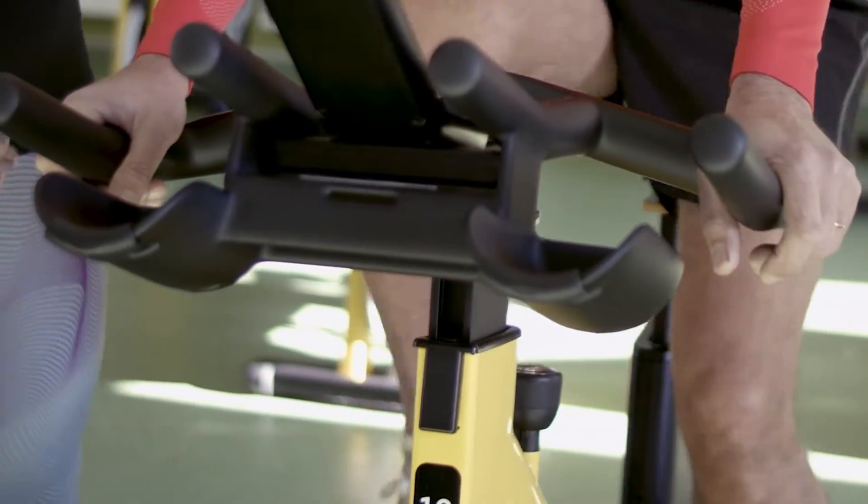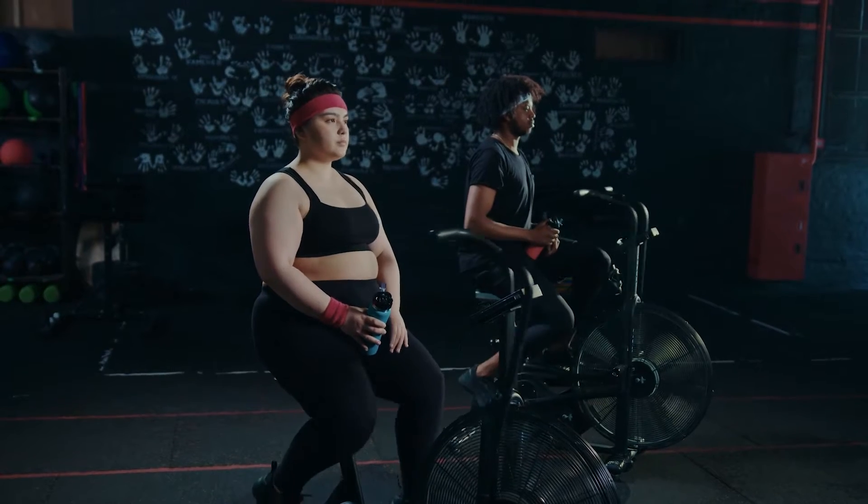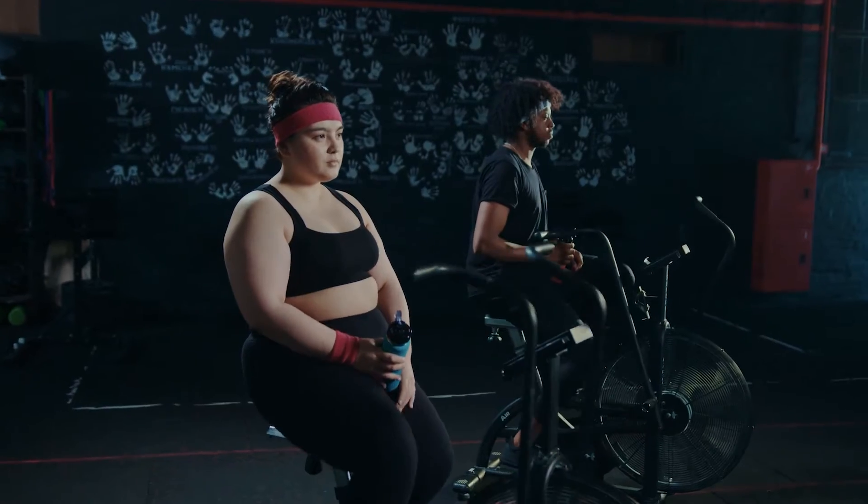Are you looking for an exercise bike for home workouts? In this video I will show you the five best exercise bikes for home workouts based on my personal opinion and hours of research.